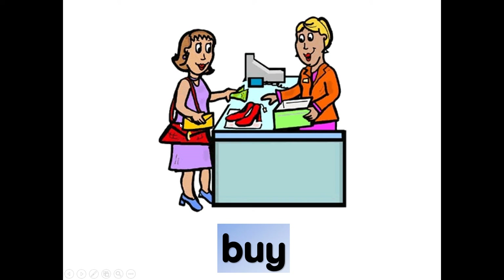What is mommy doing? Buying shoes. Buy. B-U-Y, buy. Buy red shoes. Using money. Buy.